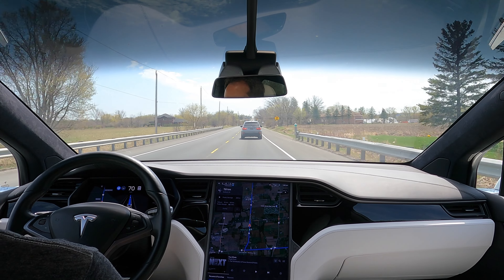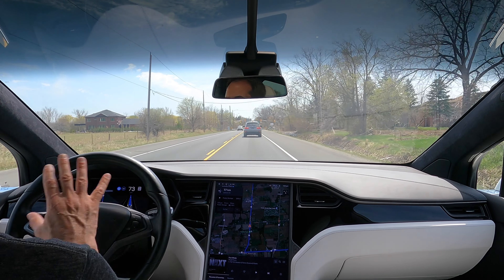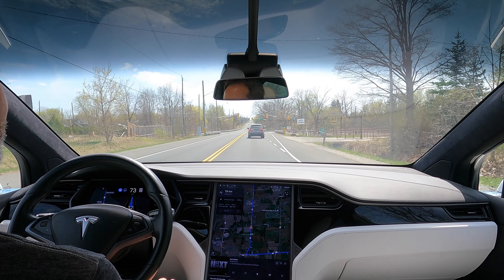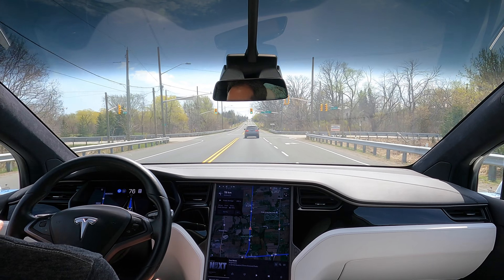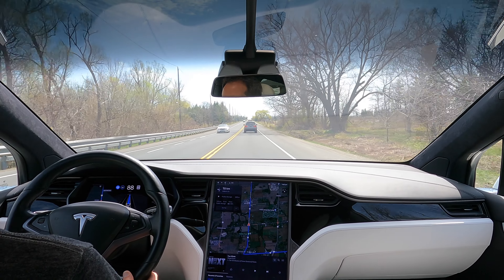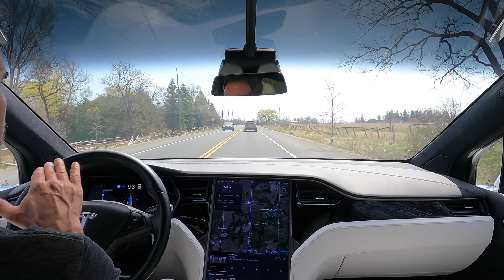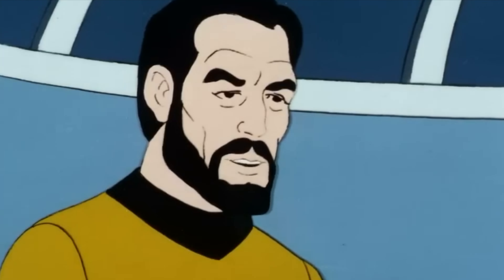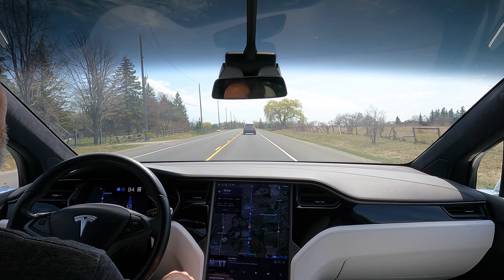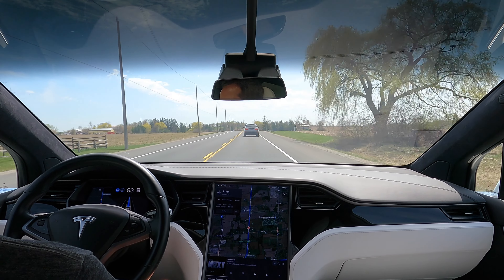Back there at that turn, based on what the car was telegraphing, it had no intention to turn right until the very last second. I could see in the visualization that it planned to turn right, but based on what it was doing — that was a surprise, like an evasive maneuver. A sudden surprise at the last second. It got over. And that's a theme with FSD Beta.